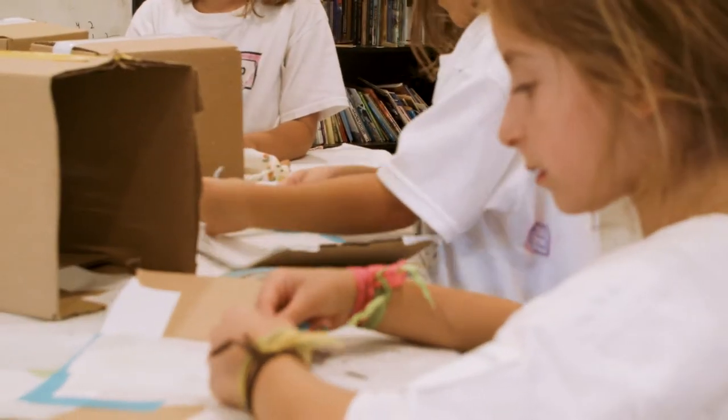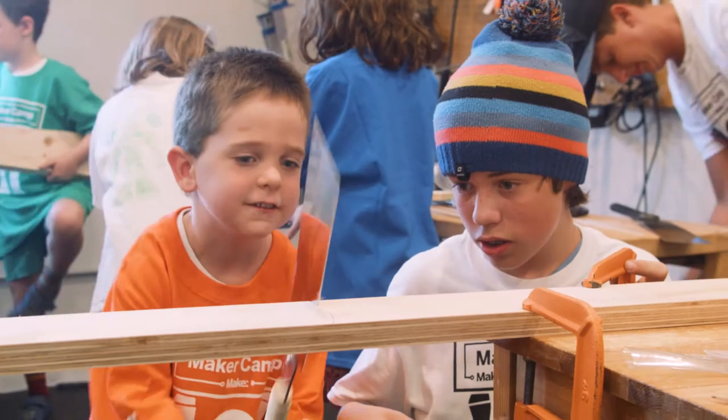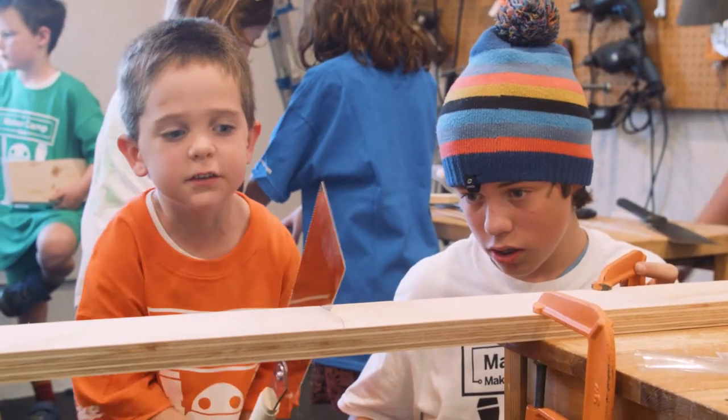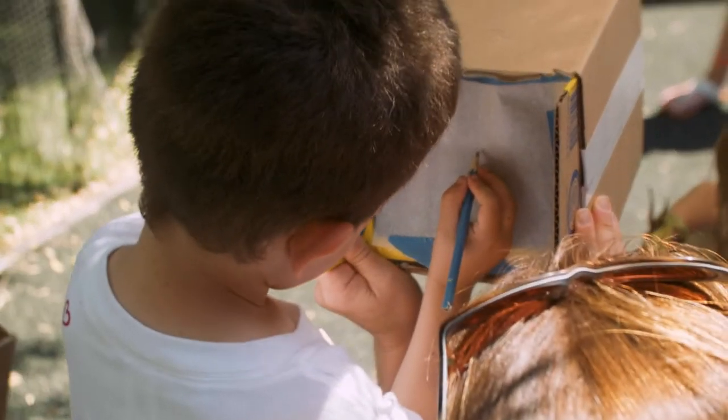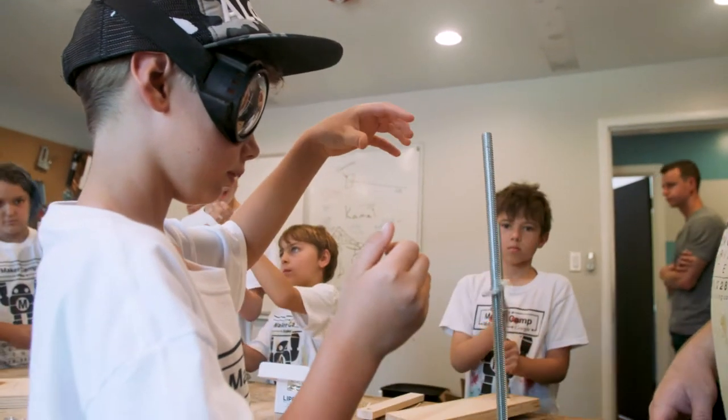Thanks to all of our camps and sponsors for a great summer of making. We saw campers making, crafting, packing, and tinkering their way through the summer. They courageously worked through failures and challenges as they realized their creative visions.